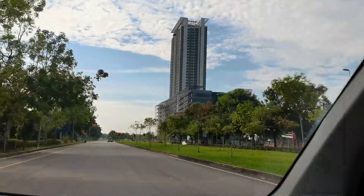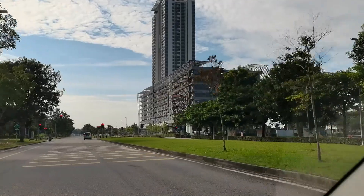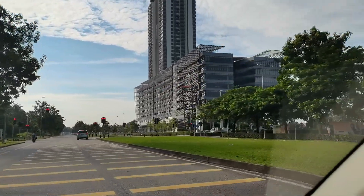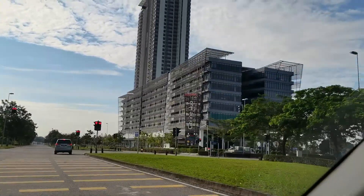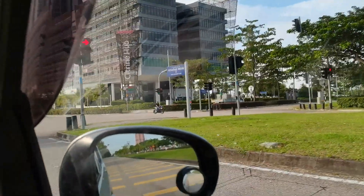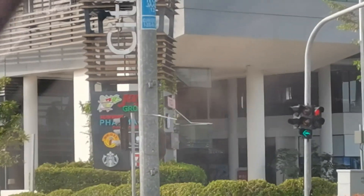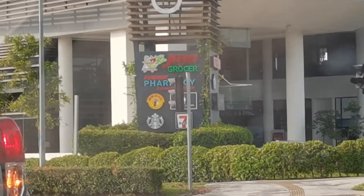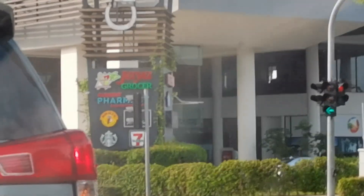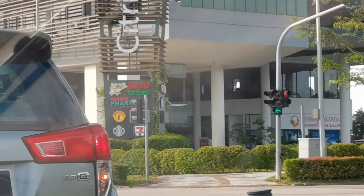We are coming to the Citrin Hub, which is a small business hub. Inside they have Jaya Grocer, Starbucks, a pharmacy, DIY store, and 7-Eleven. You can see the logos there — so many things available.